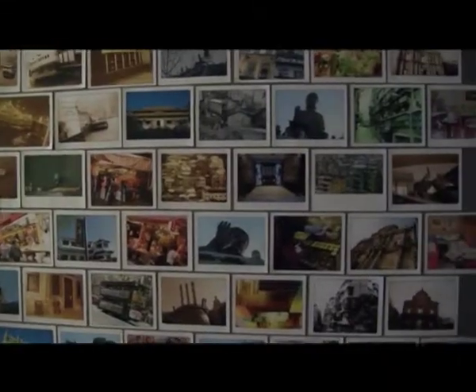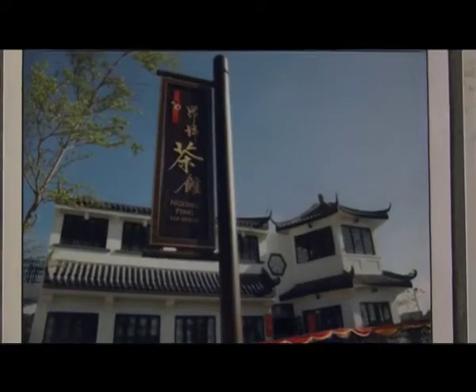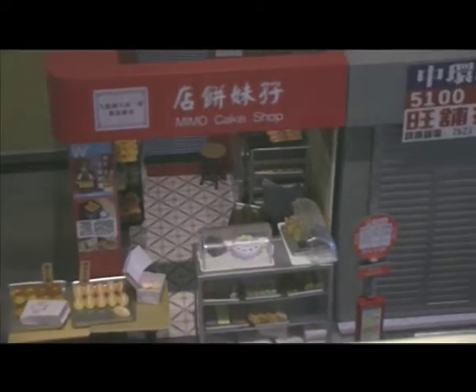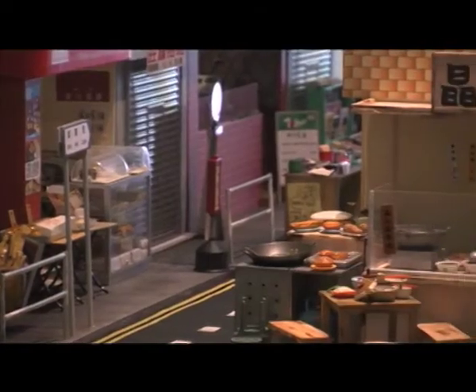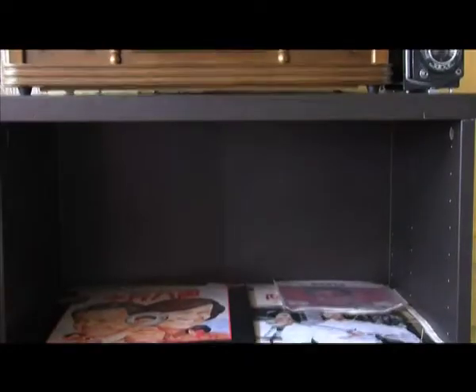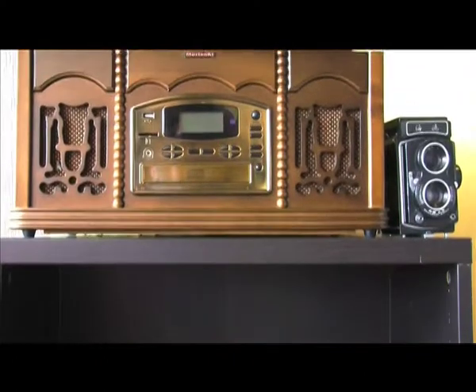Tucked into a small corner of Serangoon Gardens is a quirky little shop called Dessert Bowl. Dessert Bowl is not just another dessert shop. Its interior is artfully decorated with an unusual mix of both vintage and contemporary items. From the first step in, it exudes a cozy feeling that few restaurants do.